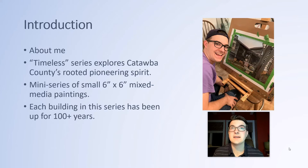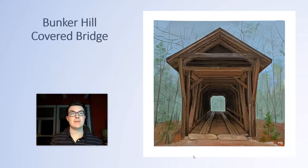Timeless explores Catawba County's rooted pioneering spirit through the exploration and creation of its various monuments. There are six paintings in total and each painting measures around six inches by six inches, which fits right below the width and height of a dollar bill — so it was very tiny. Being very detail oriented, it was difficult and challenging, but I learned a lot from it.